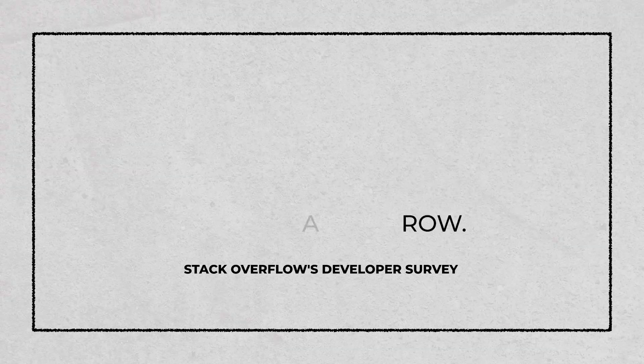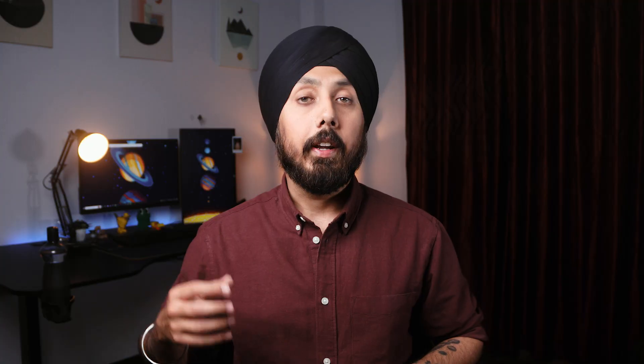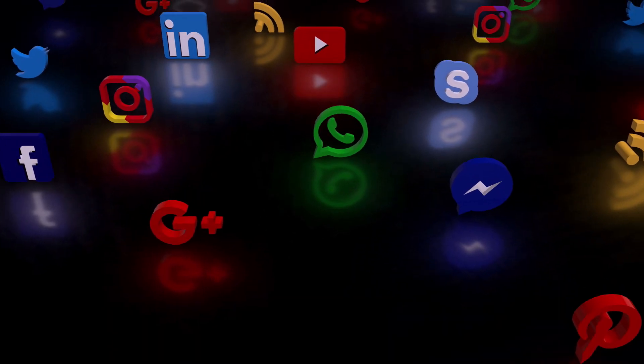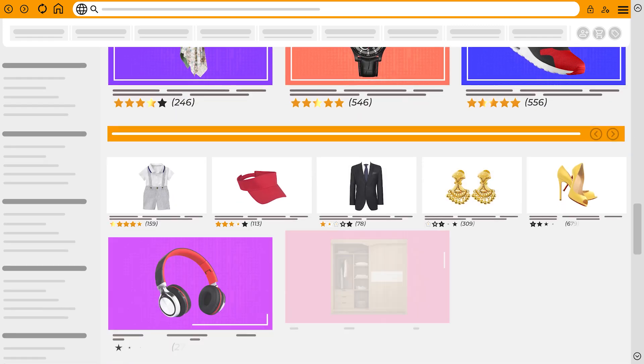According to the Stack Overflow developer survey, JavaScript is the most popular language among professional web developers for the 11th year in a row. The internet's most popular websites like Facebook, Twitter, Gmail, YouTube and many others rely on JavaScript to create interactive web pages and dynamically display content to users.